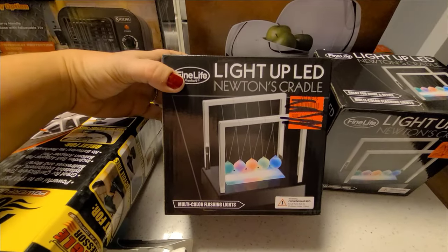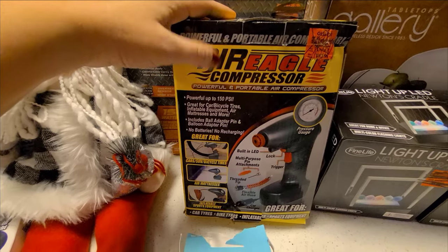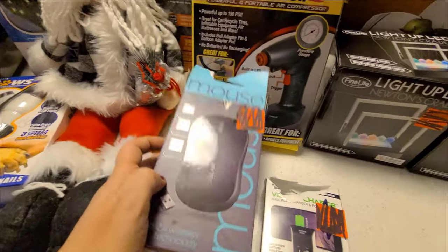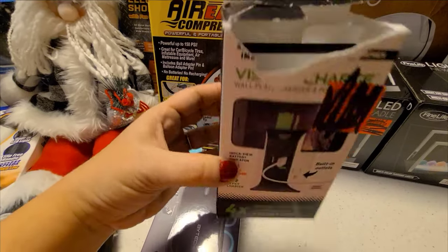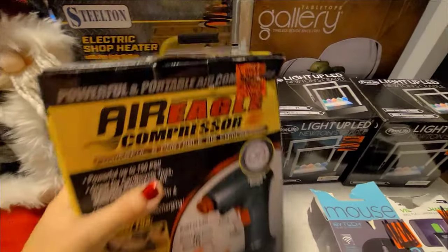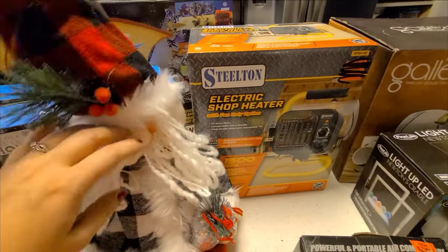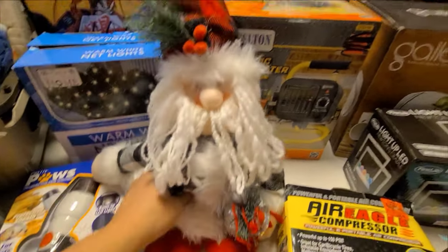From Ollie's there were a couple of Newton's cradles, and then a plug-in air compressor — I think it plugs into your car lighter. There's also a little wireless mouse, something that plugs into your outlet and gives you USB or regular outlets, and an electric heater which I haven't tried yet but it usually works. And then there's this little Sienna figurine — his top came off but I'll just glue it back on, he's really cute.